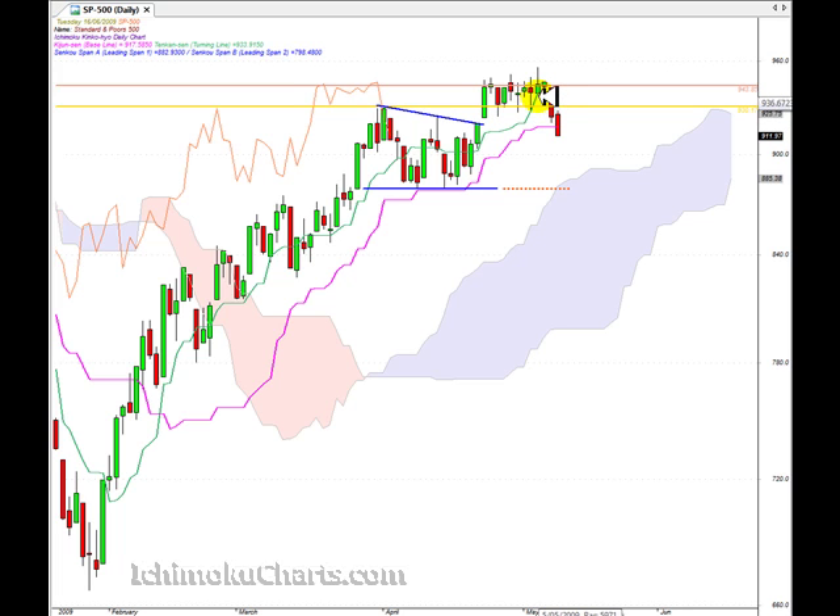The Tenkan Sen is still above the Kijun Sen, but the Tenkan Sen has turned down, which is quite significant. That means the market now has downside momentum. We noted yesterday that never in this second timeframe uptrend did the market have any downside momentum. So that's quite significant. If the market continues down, it should only be a matter of days before the Kijun Sen is taken out by the Tenkan Sen, which would add to the bearishness.